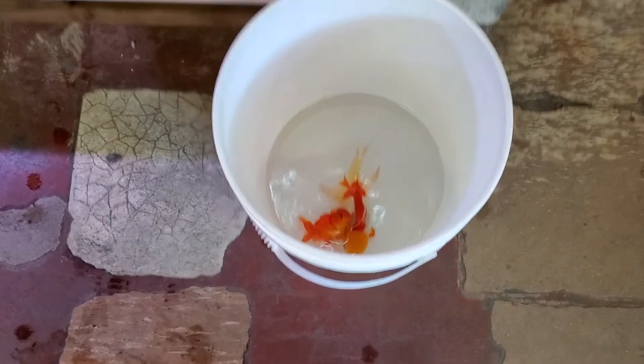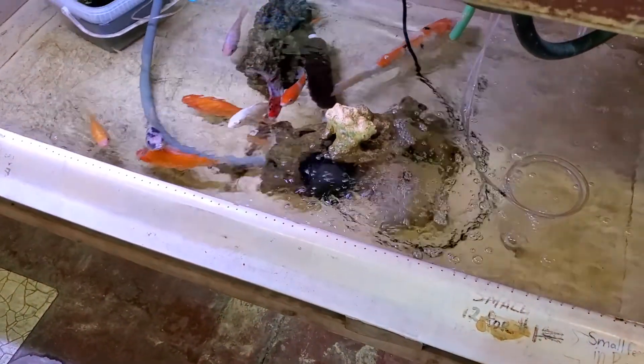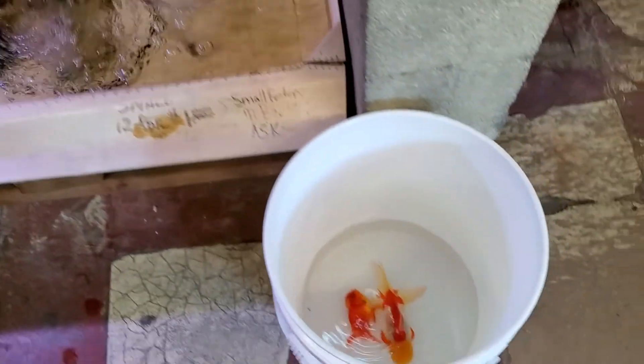So I went ahead and donated the goldfish to Superway Aquarium. I originally thought they were gonna put them on the storefront and sell them, but the owner told me he's gonna bring them home — his kid has a goldfish tank too. That's way better because now I know those two aren't separated. That was the best case scenario, and now I gotta think of a fish to add to that aquarium.